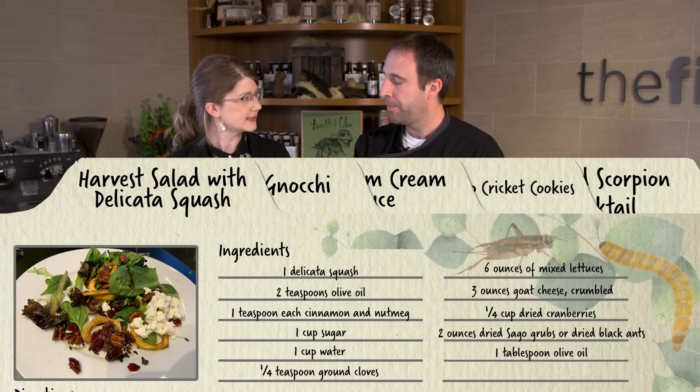Well, I wanted to make sure that whatever we paired the insects with had a little sweetness, a little crunch, a little creaminess, so the insects, while delicious, didn't overwhelm other flavors on the dish — people weren't scared away by the flavor of the insects compared to other things on the plate. So what is this first dish that we're having today?